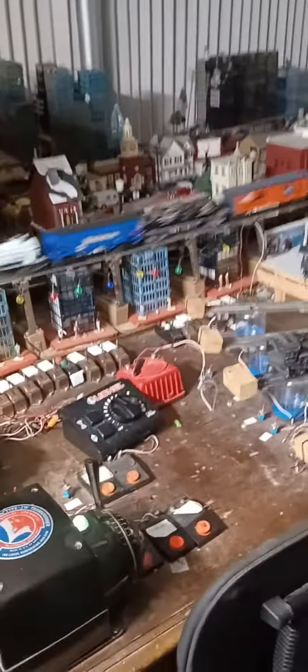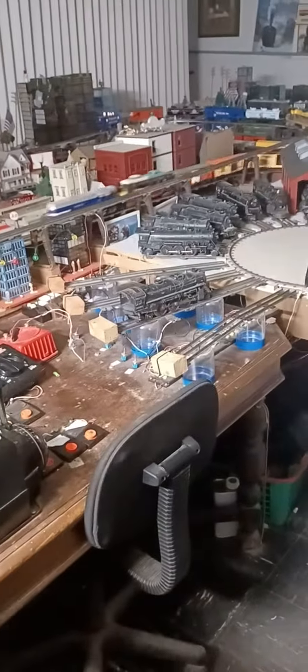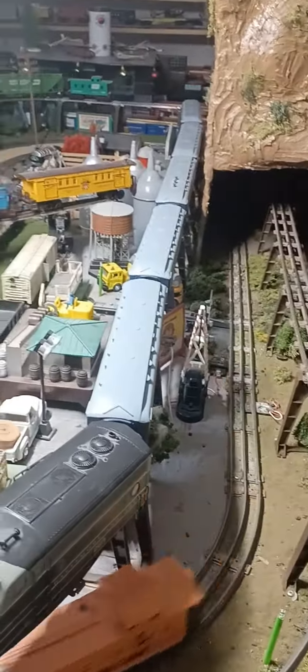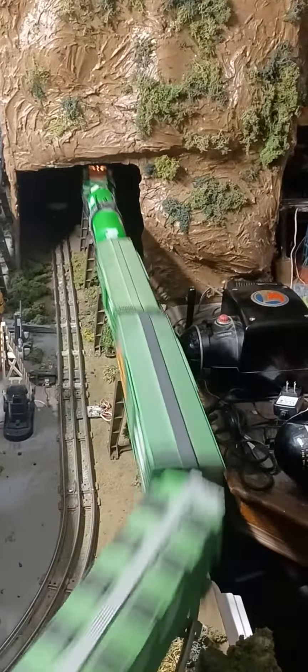We'll get over this angle here so you can see all the activities of the engines and trains going around. There comes the Wabash, there goes the Virginia, there goes the North Fork Southern, there comes the Burlington again. They're all running smoothly.